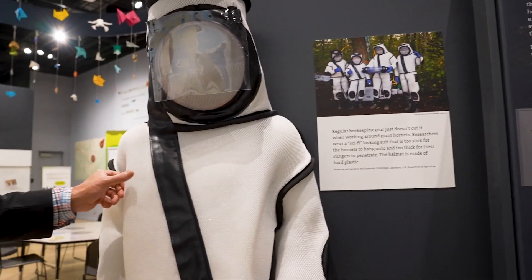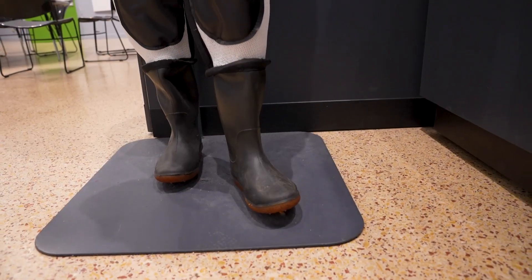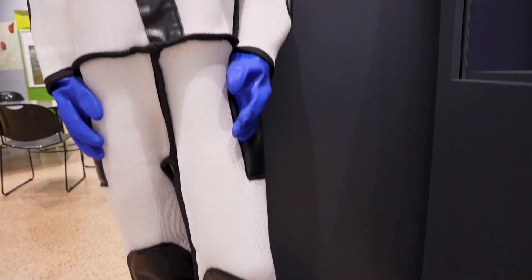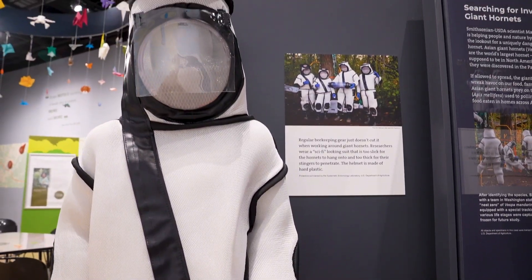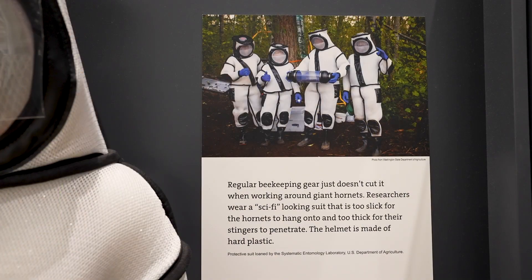But this particular suit is so slick that they actually can't get a good handle and they can't put their stinger through. So these are the suits they went with, which kind of adds to the allure of the whole process, because they look like aliens with this special capsule for holding the hornets. The whole thing became kind of a sci-fi phenomenon.